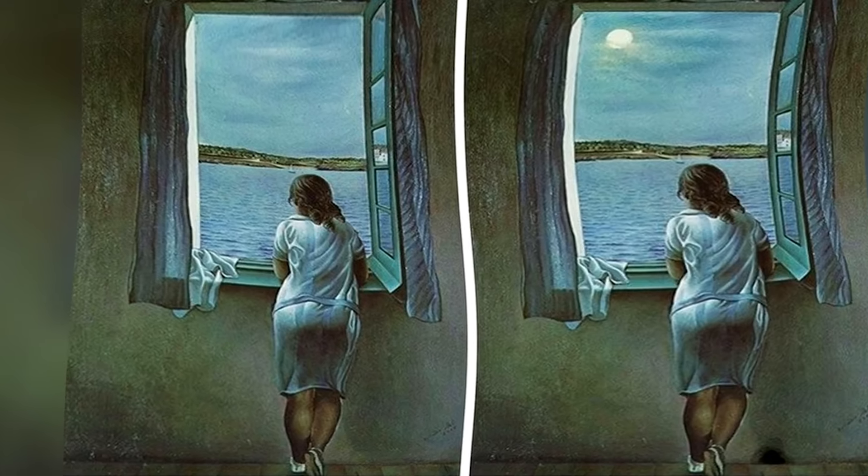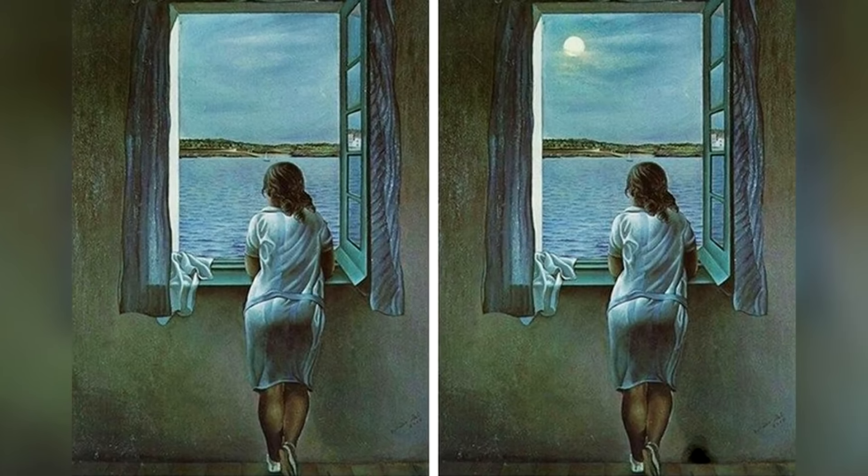Right now we've got this picture that will test your eyes — take a look at these two pictures and try spotting the difference between them. The difference between these two photos is actually that the moon is missing from the left picture but is present in the right picture. This one's pretty easy but most people don't get it right — keep watching because these are going to get harder.